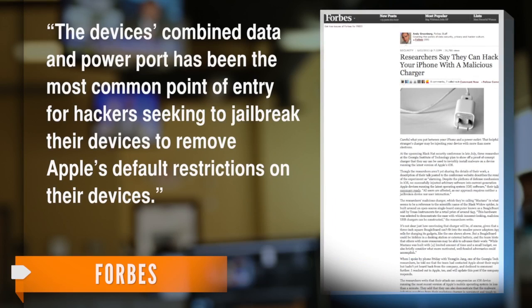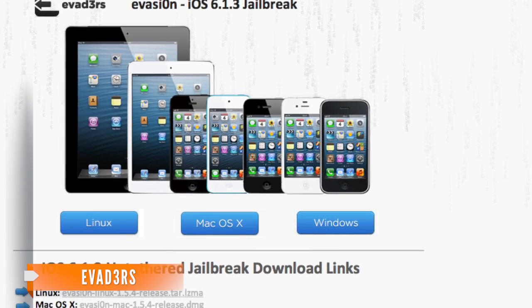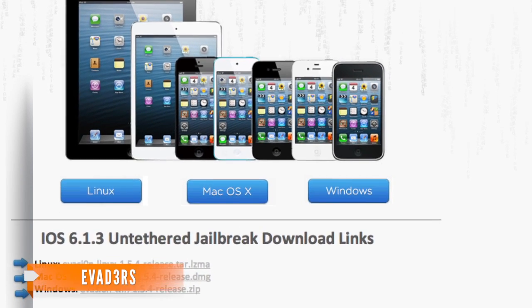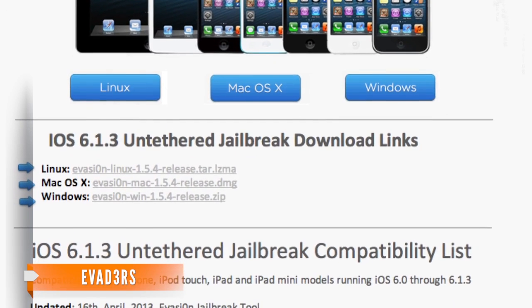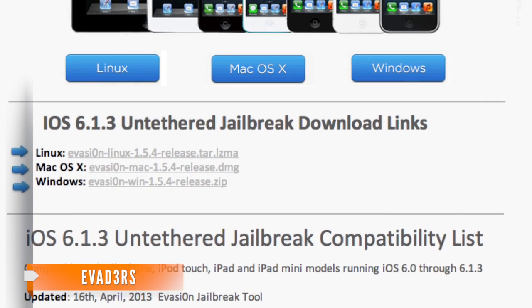The device's combined data and power port has been the most common point of entry for hackers seeking to jailbreak their devices to remove Apple's default restrictions. Take, for instance, the evasion jailbreak released by hackers in February. These hackers took advantage of a few flaws in iOS' mobile backup system and developed a program that allows users to remove all of Apple's installation restrictions on their phone or tablet in just a few minutes.